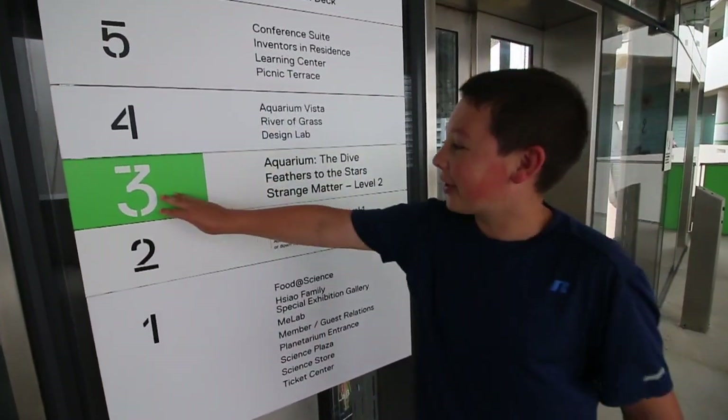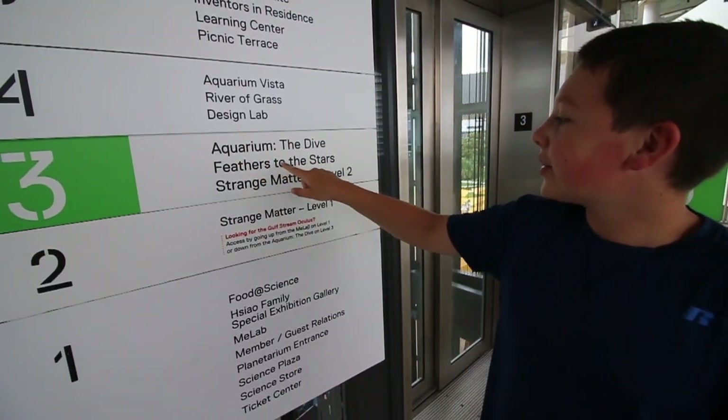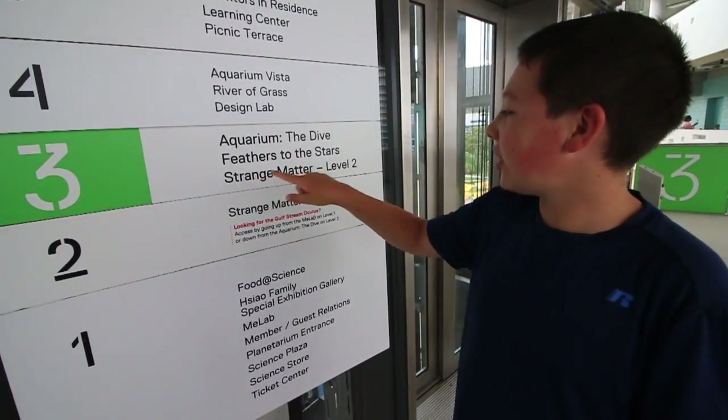Now we're on level 3, and it says there's the aquarium, the dive, feathers to the stars, and Strange Matter.